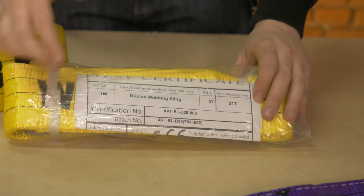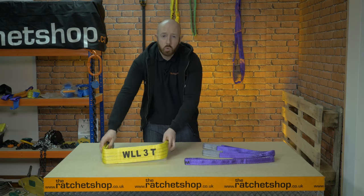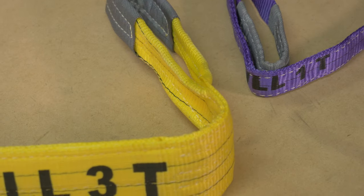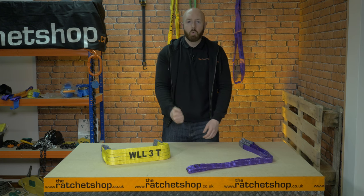Our webbing slings come with the following packaging and certification. After using webbing slings, they must be stored correctly in clean, dry, well-ventilated conditions away from direct sunlight or heat sources. Before storing, inspect the slings for damage. Any slings that have come into contact with chemicals should be diluted with water or neutralised.